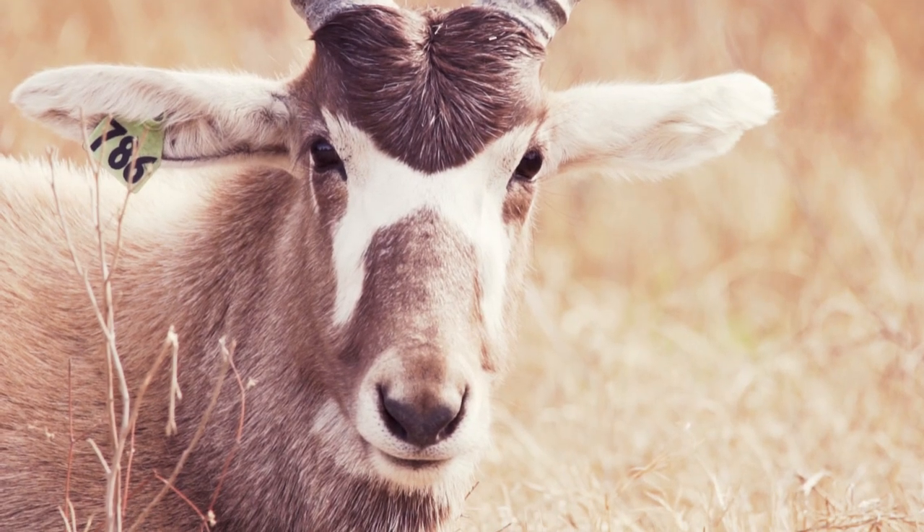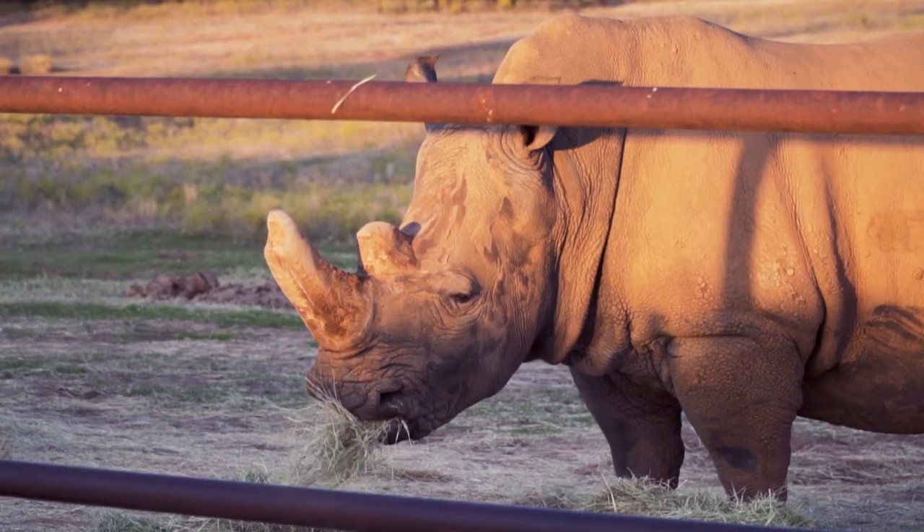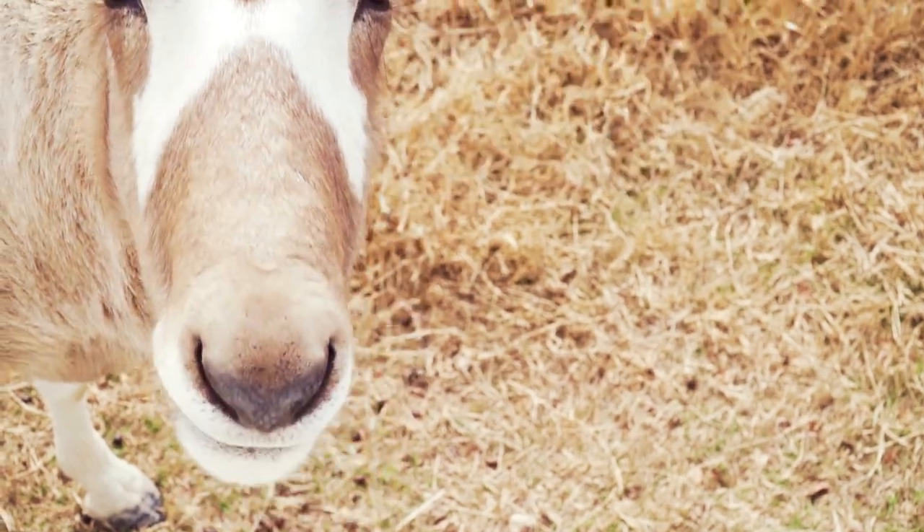Welcome back, guys. So far we've given you a look at two species whose populations need help, but they aren't quite endangered either. This next species though is different.